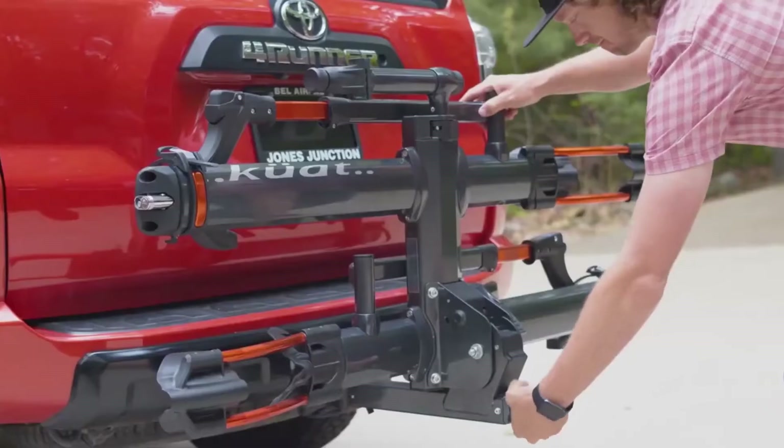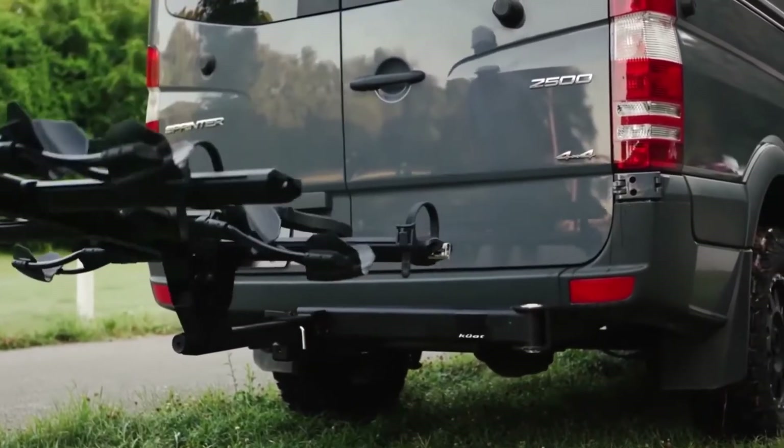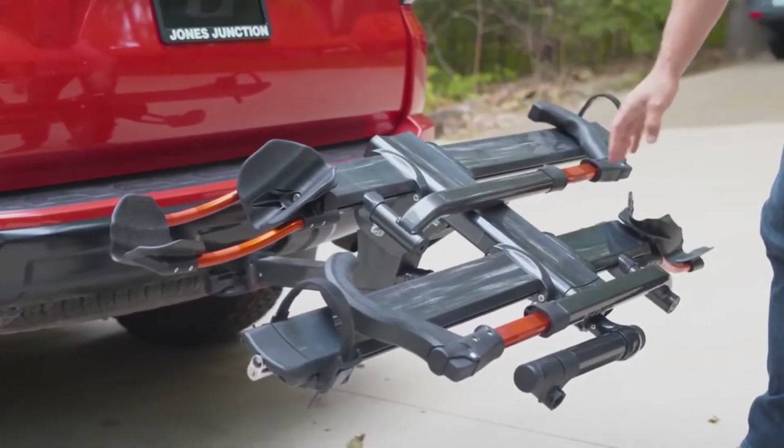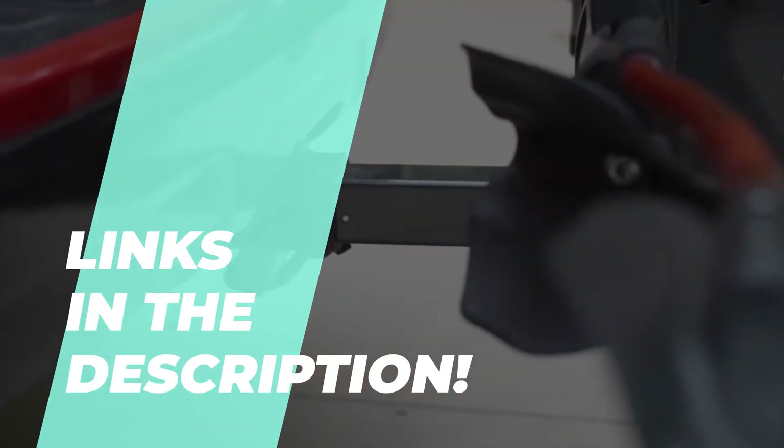Hey there, fellow biking enthusiasts. Welcome back to our channel. Today I've got something really exciting to share with you: the best hitch bike racks of 2023.